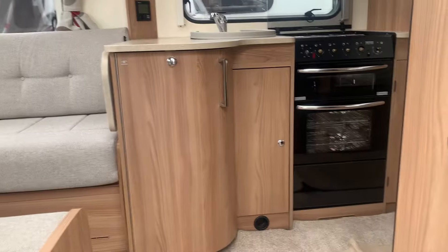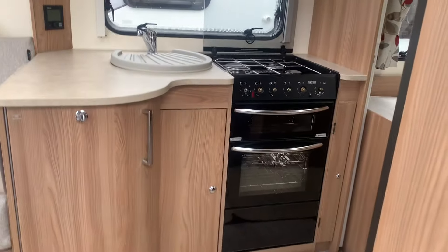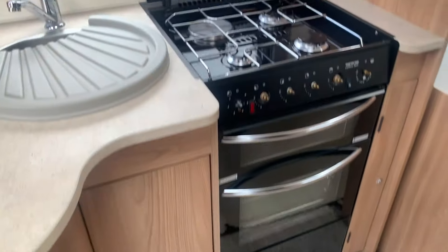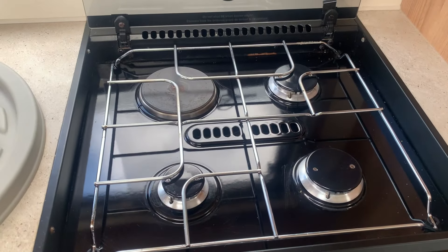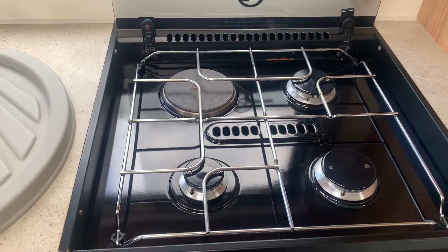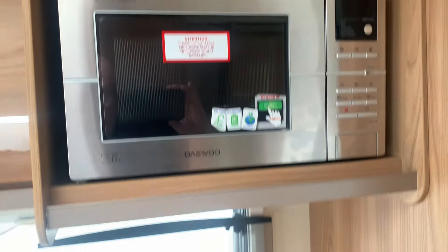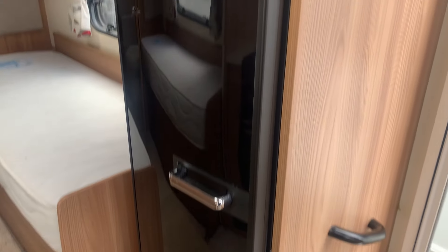The first thing we notice when we come into the van is the exceptionally good sized kitchen area, which comprises of a cooker with three gas rings and an electric 240 volt electric hob as well, a mains powered microwave, and a very good sized fridge with a freezer section.